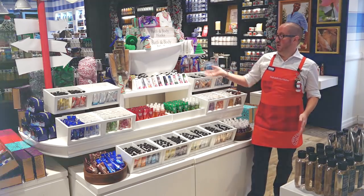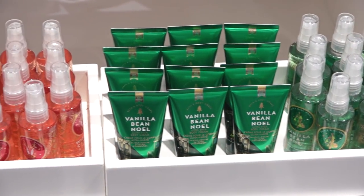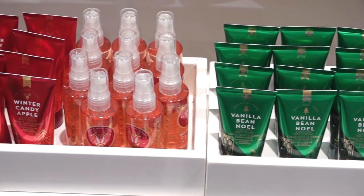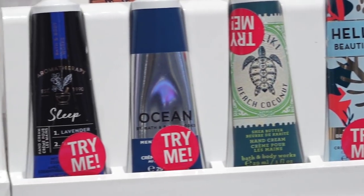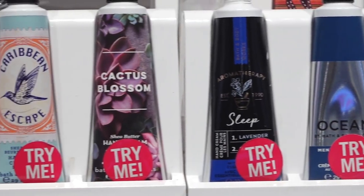And let's not forget those stocking fillers — we've got something for everybody, even the Secret Santas. Everything is here, from bubble baths and bath fizzes to minis in all your favourite fragrances, through to hand creams for your purse. Perfect stocking fillers for everybody on your gift list.